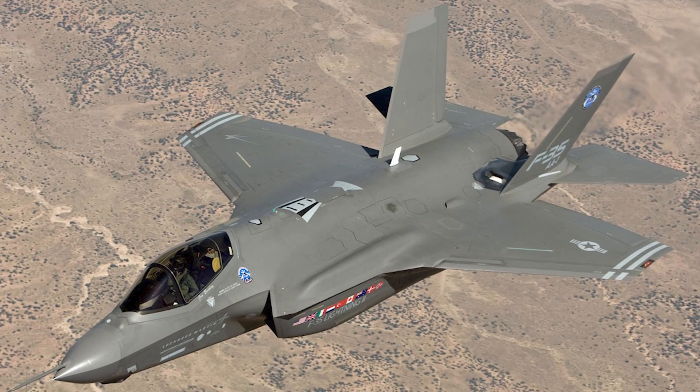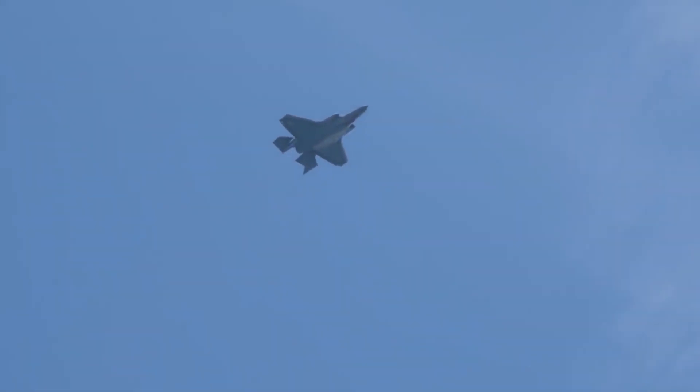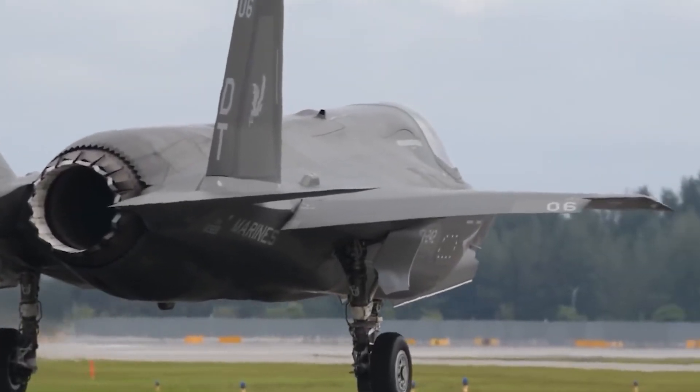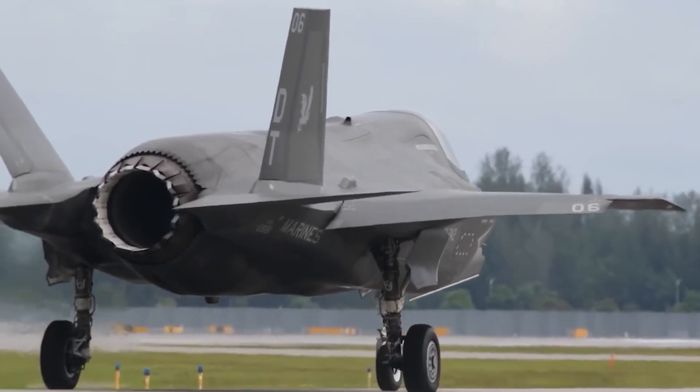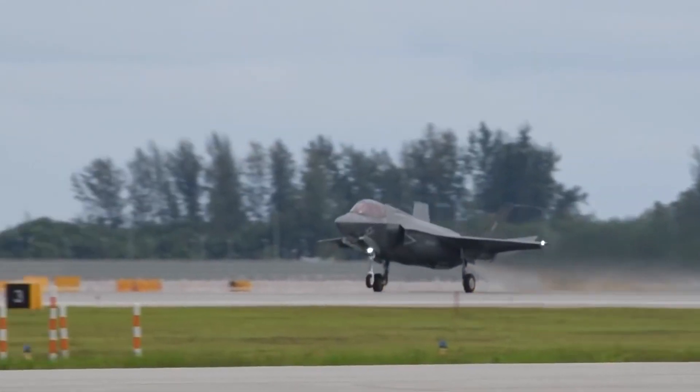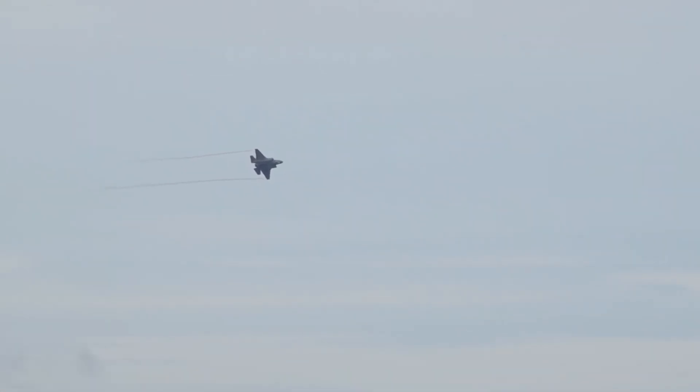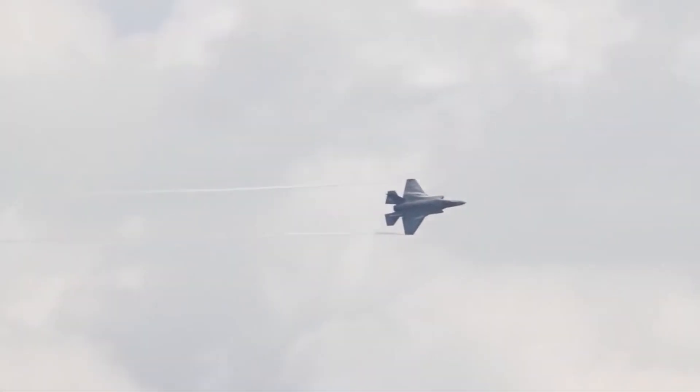The F-35 Lightning 2 is divisive, with many detractors pointing out its expensive price and subpar flight capabilities. It uses its sensors, processors, and data links to collect and distribute a variety of information, making it very high-tech. According to the most recent trials, it is virtually invincible in combat beyond visual range and is the best platform for precision strikes.